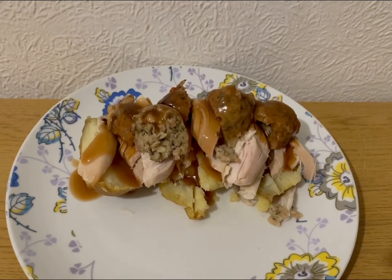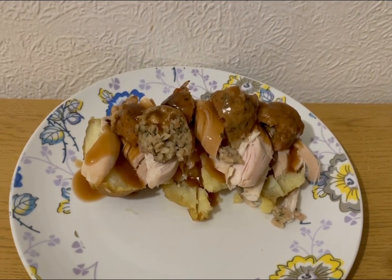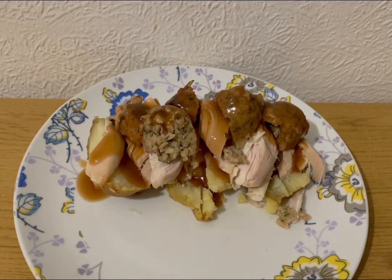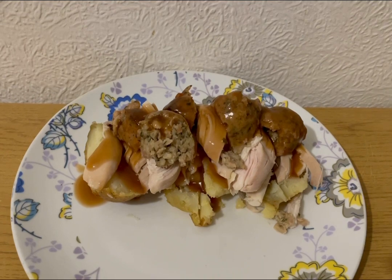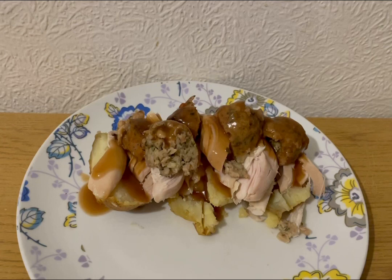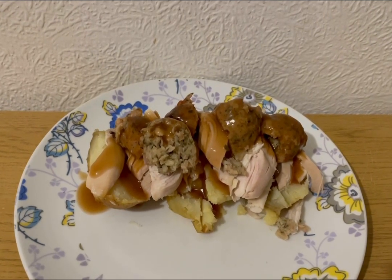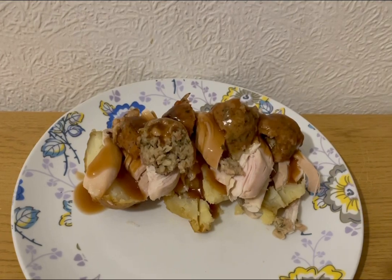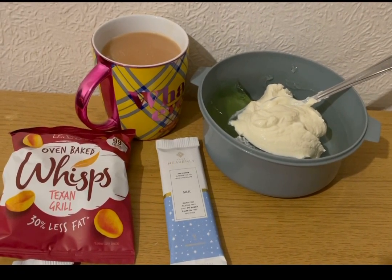I've got a chicken breast - 180 grams, which is three smart points. I've got some pork stuffing, 70 grams, which is five smart points. And I've got some Morrison's chicken gravy - five grams of the granules made up to the consistency I like, which is one smart point. So that is my tea for 14 points.